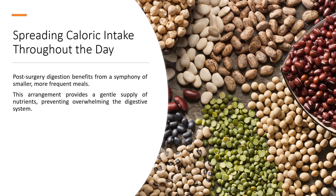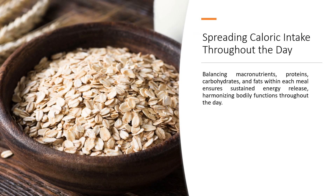Spreading caloric intake throughout the day: post-surgery digestion benefits from smaller, more frequent meals. This arrangement provides a gentle supply of nutrients, preventing overwhelming the digestive system. Balancing macronutrients — proteins, carbohydrates, and fats — within each meal ensures sustained energy release, harmonizing bodily functions throughout the day.